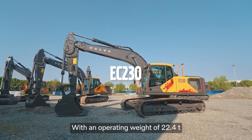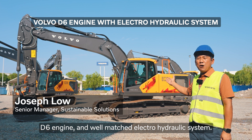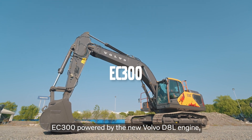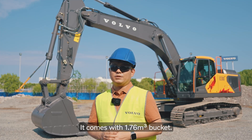With an operating weight of 22.4 tons, the new EC230 comes with a 1.44 cubic meter bucket, a D6 engine and a well-matched electro-hydraulic system. EC300 is powered by the new Volvo D8L engine, matched with an electro-hydraulic system. It's the core 31-ton excavator and comes with a 1.76 cubic meter bucket.